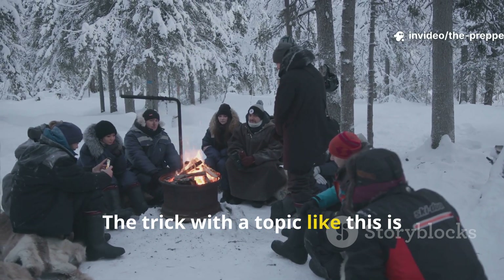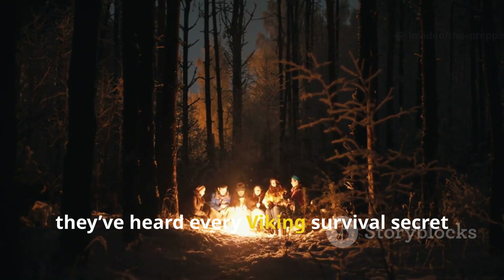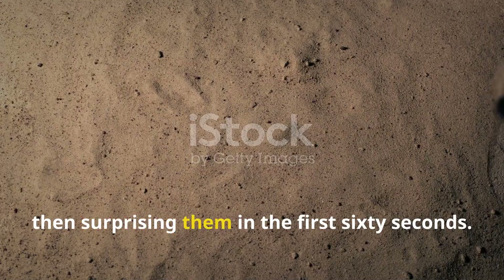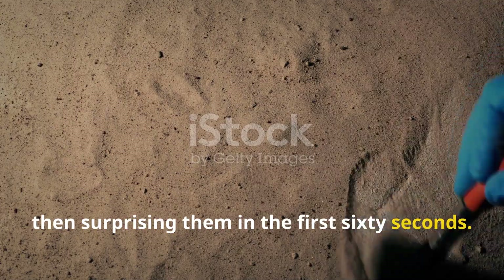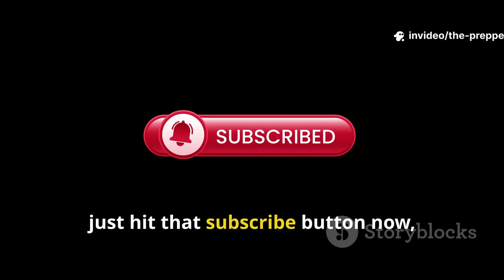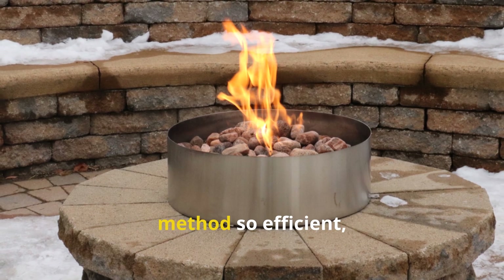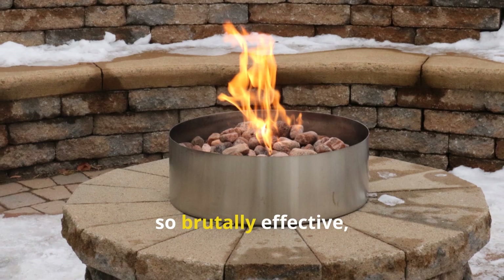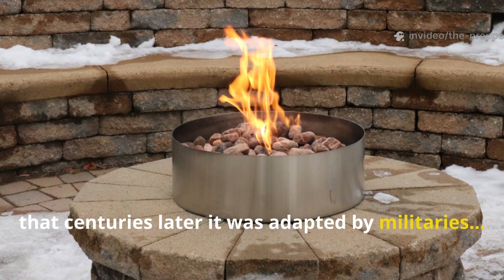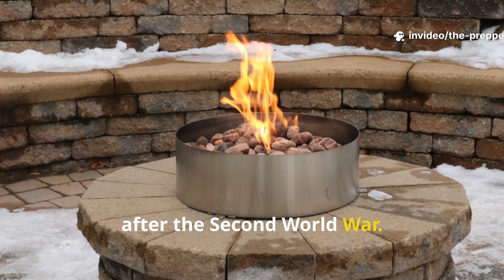The trick with a topic like this is grabbing the people who already think they've heard every Viking survival secret ever recorded, then surprising them in the first 60 seconds. So if you're watching this on Iron Age Instincts, just hit that subscribe button now, because today we're going into a heating method so efficient, so brutally effective, that centuries later it was adapted by militaries and eventually banned for civilian use after the Second World War.